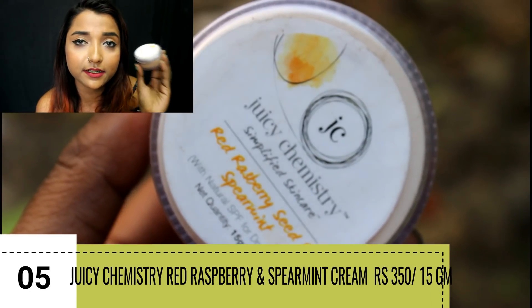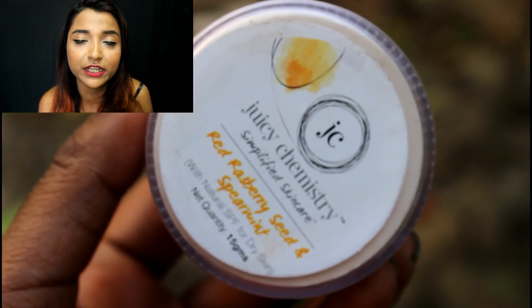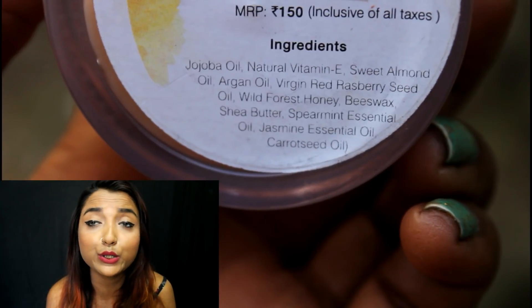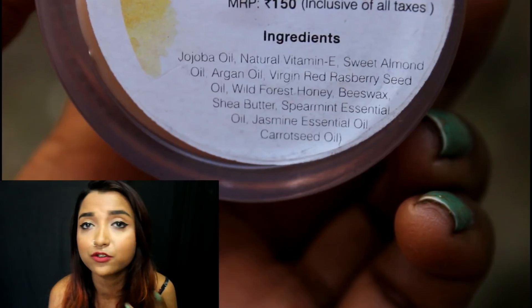Next, let's talk about a cream highly recommended for someone with extremely dry and flaky skin — it is a very thick cream, really good for this skin type especially during winter months. The cream I'm talking about is the Juicy Chemistry Red Raspberry Seed and Spearmint Cream. This cream is very thick and heavy. I recommend it to someone who uses it after a bath, as a night cream, or someone with extremely dull, flaky, and dry skin with dry patches.